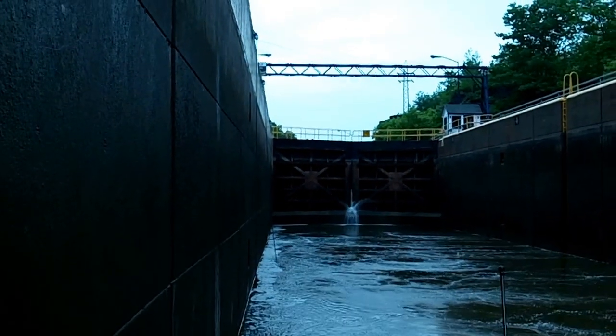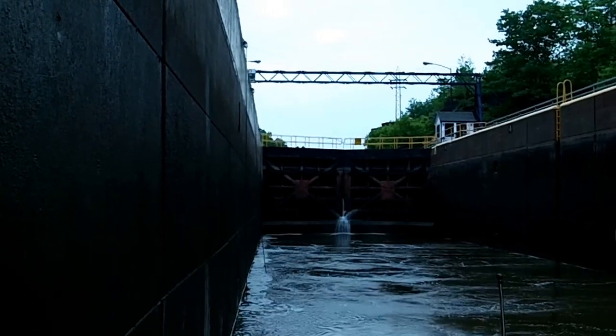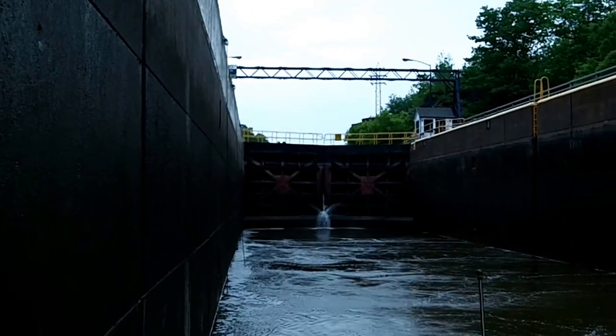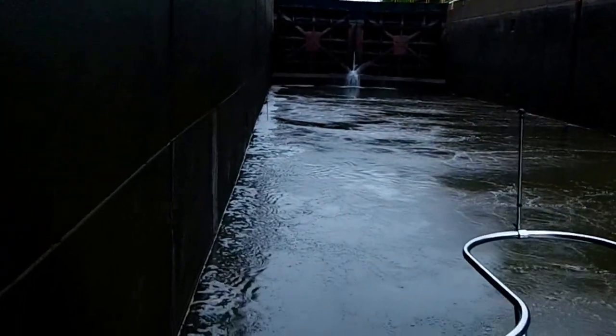Now you can see the water's almost up to the bottom level of the gates on the west end. We're coming up — we've come up quite a bit. We do get moved along the wall a little bit. I'll try to see if I can show you the current that's created just with the eddies going by the boat.